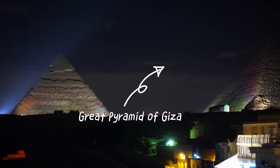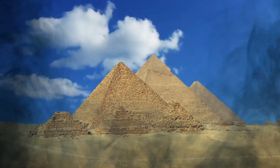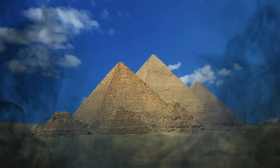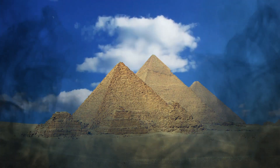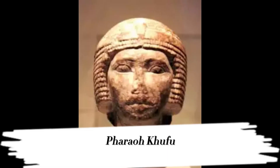The Great Pyramid of Giza is one of the most famous landmarks in the world. It was built over 4,500 years ago and is the oldest of the seven wonders of the ancient world. The pyramid is located on the Giza Plateau near Cairo, Egypt, and is believed to have been built as a tomb for the pharaoh Khufu.